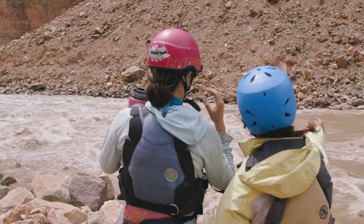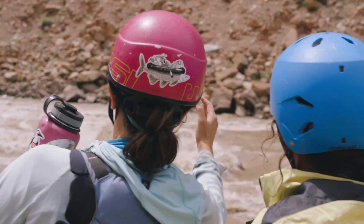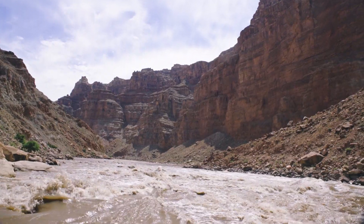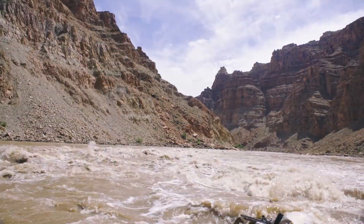There's just something about, for me, the adrenaline that you get from running that big water. We like to say that even when you're below the big drops, you're always above the big drops.